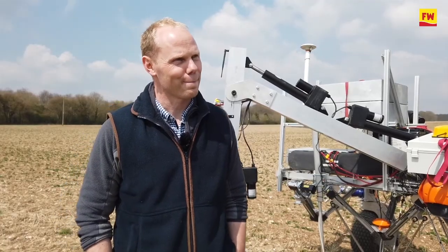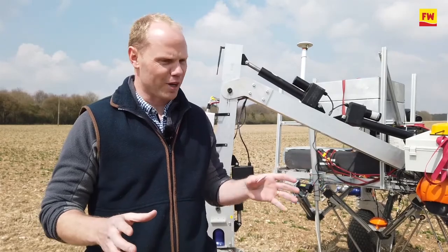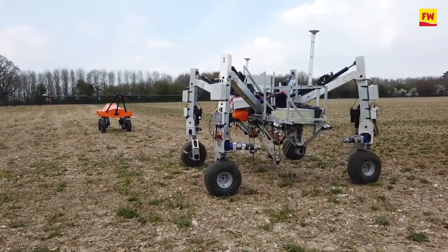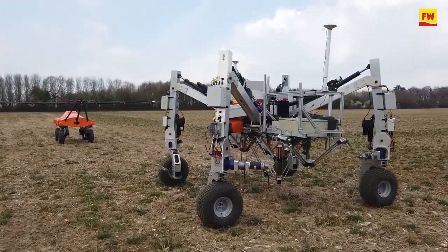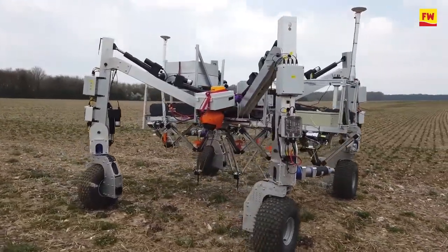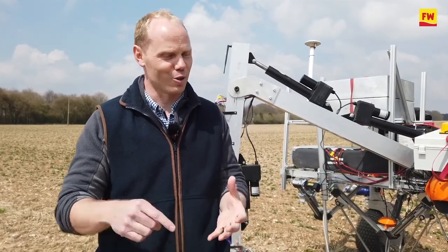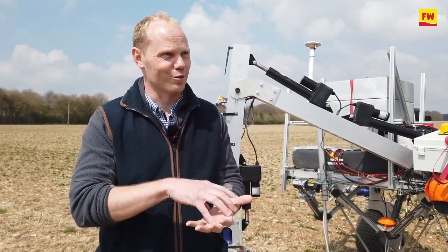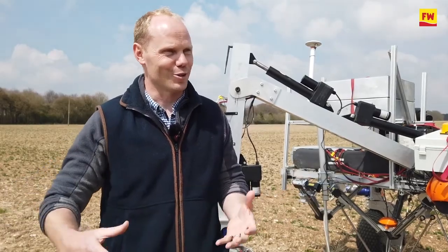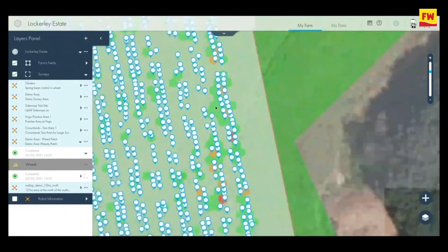Do you think it would be more cost effective using these and getting the sprayer out of the shed? I wouldn't draw that comparison. I'm not looking at the robots to replace people or replace equipment — they're just another tool. If I can link with the Wilma interface and task the robot with a five-hectare patch of weeds in a 30-hectare field, then that's an efficient use of a service, and I'd be keen to try that.